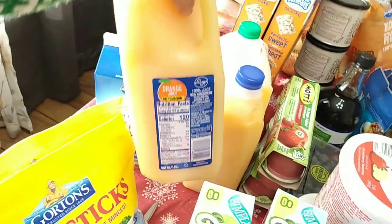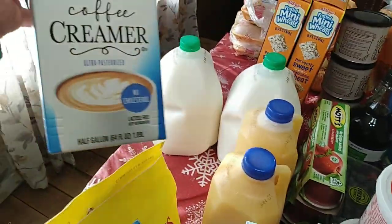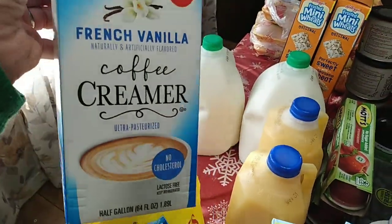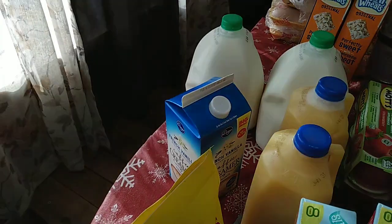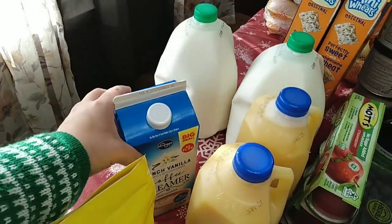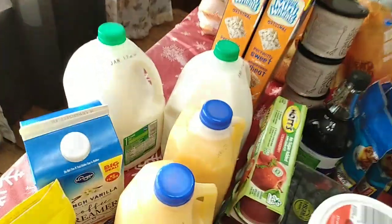I got two containers of orange juice — those are half gallons. And I got a half gallon of coffee creamer. This is not my favorite creamer, but the prices are so high I can't really afford to buy the one I like. I do also have raw cream from the milk that we pick up, but it's not enough to cover all of our coffee needs. So we have two gallons of milk that I bought.